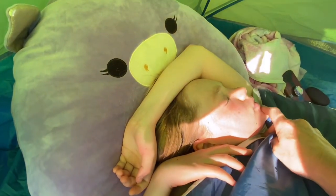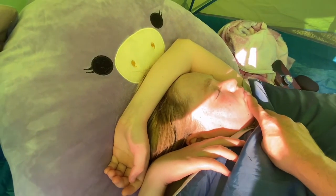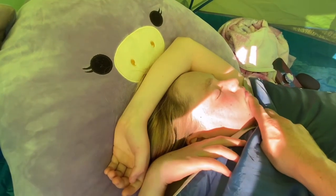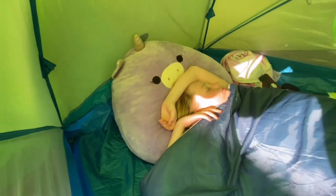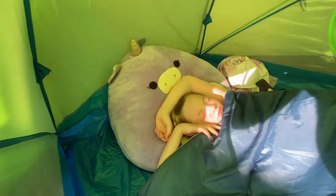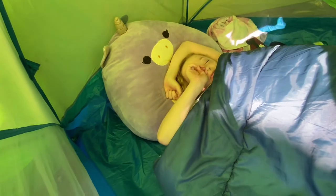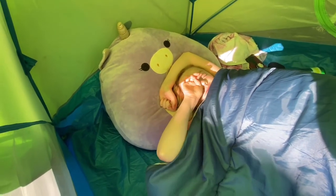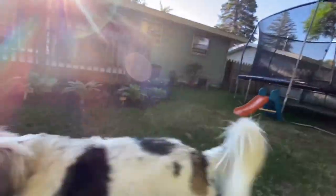Good morning! I love my mom — she's the best. Kendra, let's wake up now. Get her, Max! Come on. Good job, Max — get her, Max!